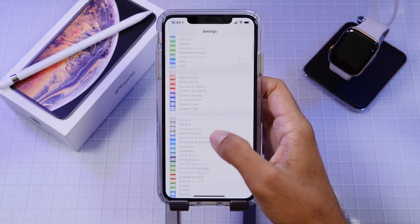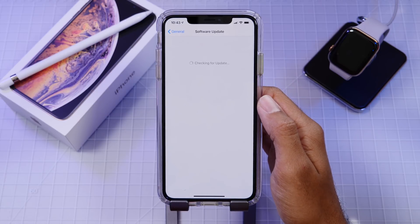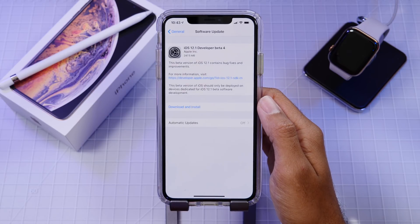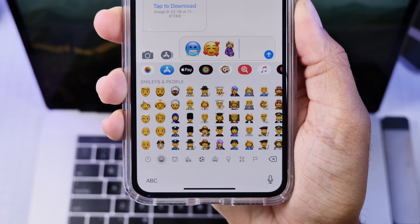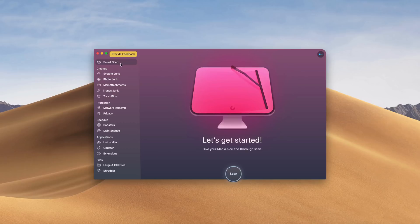Hey guys, it's Jeff and today let's take a look at iOS 12.1 betas, what we might be seeing next, the official release date of iOS 12.1, and also some long-term performance results running beta 4.